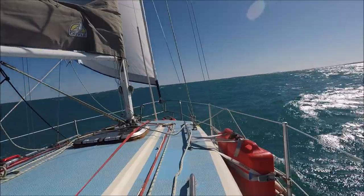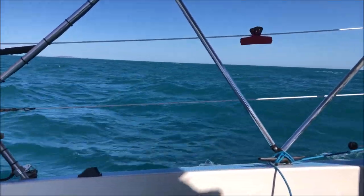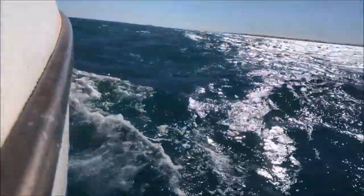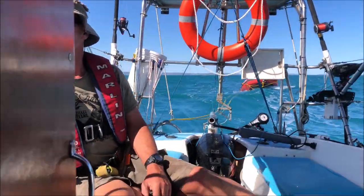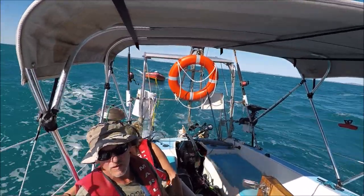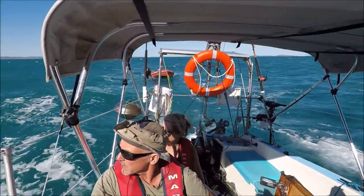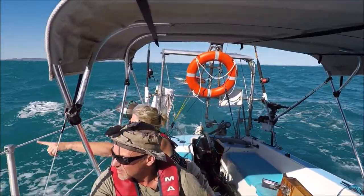A short time later the wind picks up and the tide starts to strengthen against us. Before long the wind increases to 20 knots gusting 25, and with wind against the tide it becomes quite rough and uncomfortable. Along the way we see whales breaching in the distance — a magnificent sight, but also quite nerve-wracking.